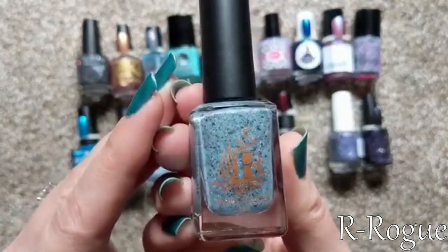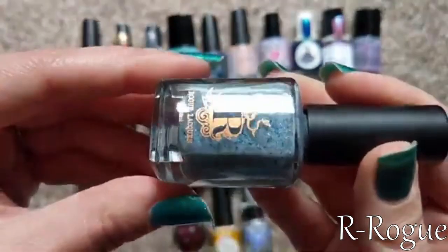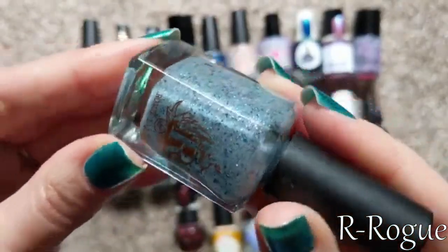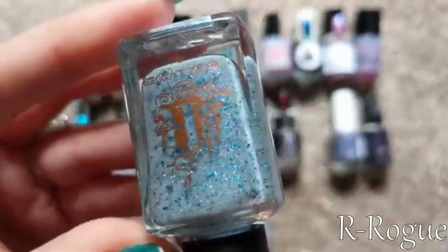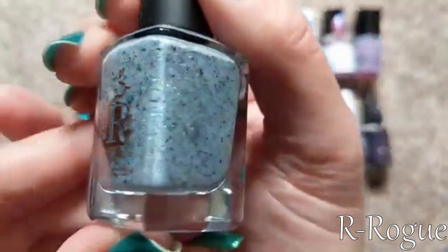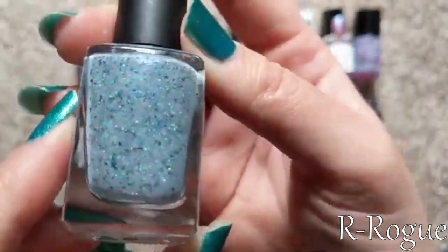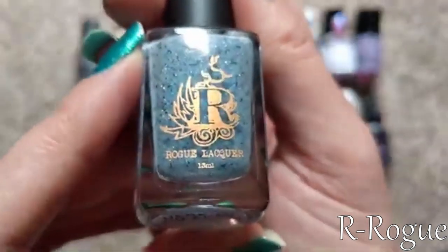For my letter R, I picked Rogue Lacquer. This particular one is called Here We Go Again — a beautiful gray shade full of shifting multi-chrome flakies as well as some holographic particles. A lot of the shift I'm seeing in person isn't coming across on camera, but it is a gorgeous polish. She's another one with some very beautiful collections, including one called the Wilds of Arizona. I have a handful from her and really like them. So for my letter R, I picked Rogue Lacquer.